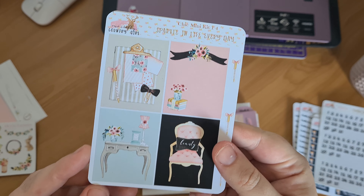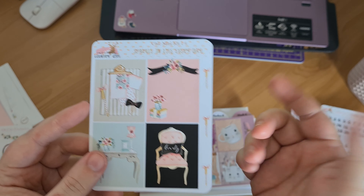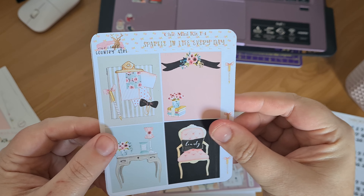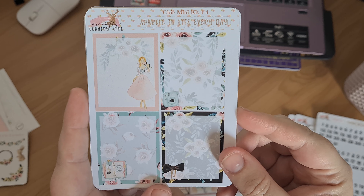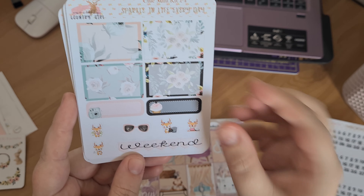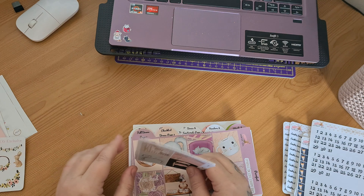I also got the Chic Mini Kit. So you've got your deco boxes here — they're Erin Condren size or A5 size boxes, but I always use them on my Happy Planner anyway. We've got the full boxes, some deco down the side, full boxes you can write in, half and quarter boxes, some deco, our weekend banner, more deco, and your day covers. That is lovely.